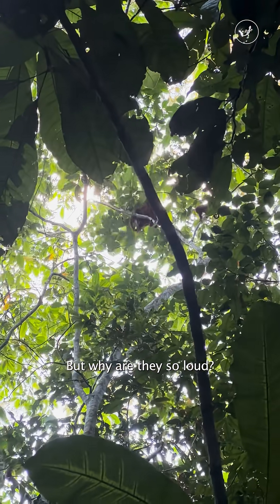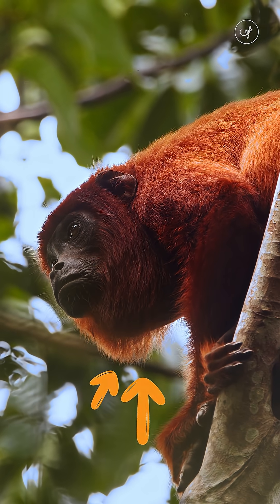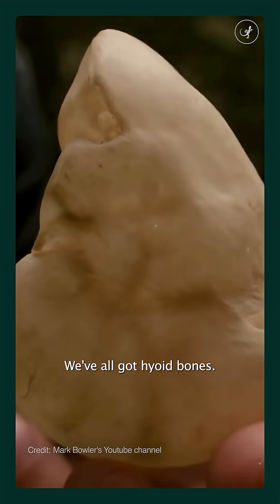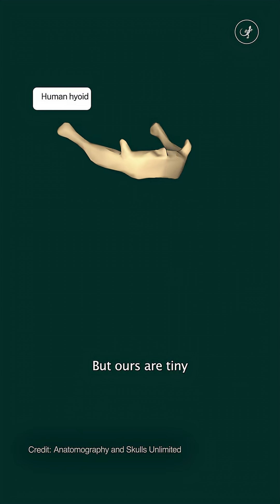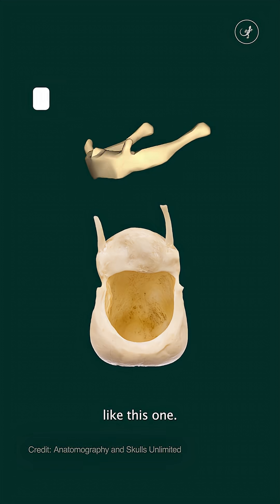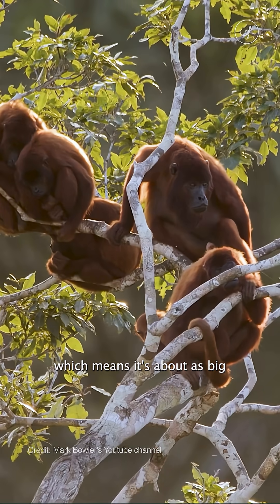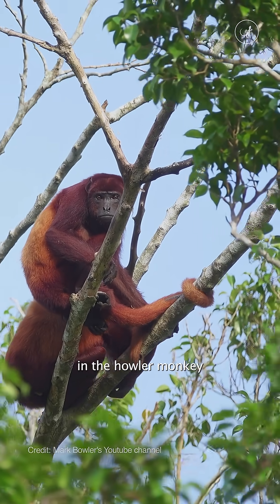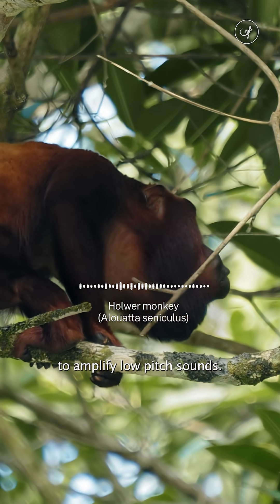But why are they so loud? The secret is this — it's called a hyoid bone. We've all got hyoid bones; they go somewhere in the throat, about here. But ours are tiny and U-shaped rather than box-like like this one. This hyoid is from a red howler monkey, a male, which means it's about as big as they get. What it does in the howler monkey is act as a resonating chamber to amplify low-pitched sounds.